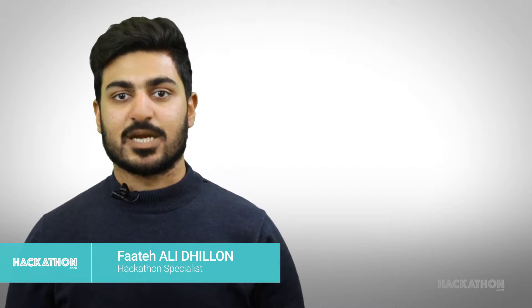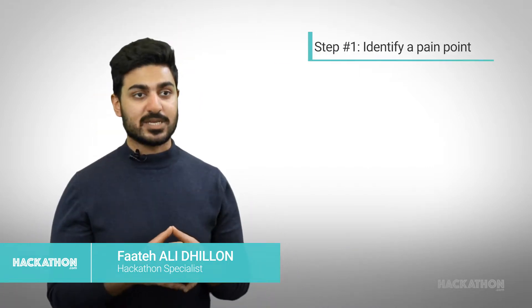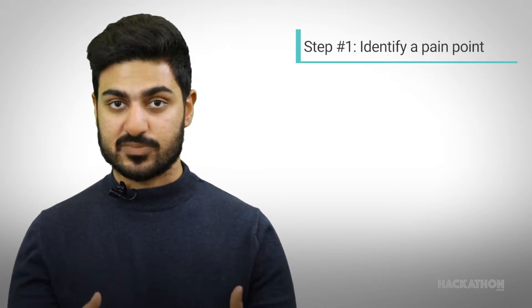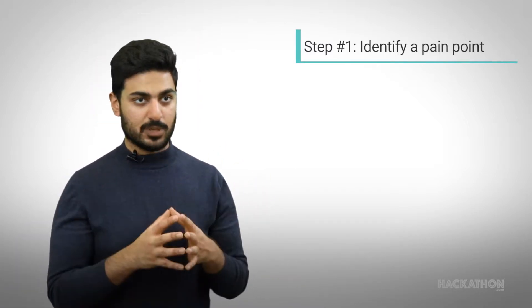The process of conducting a startup hackathon essentially has six main steps. The first point is basically to identify the pain point that the corporation is trying to solve and wants vendors to come and fix for it. Without this we will not be able to do any of the next points properly.